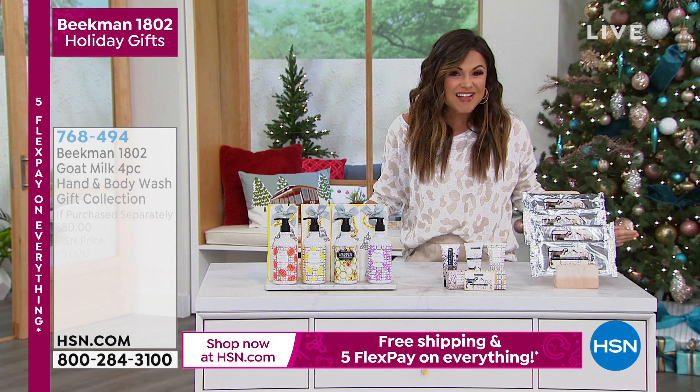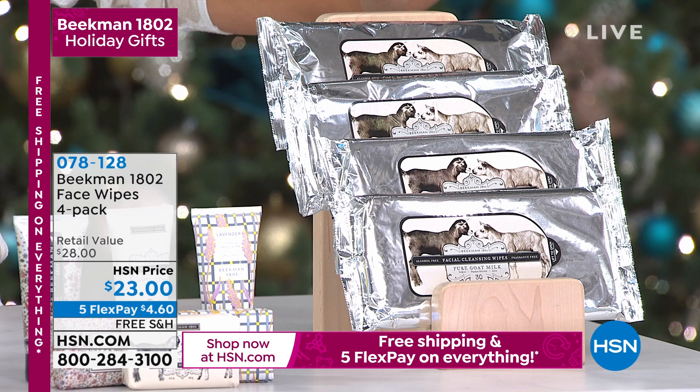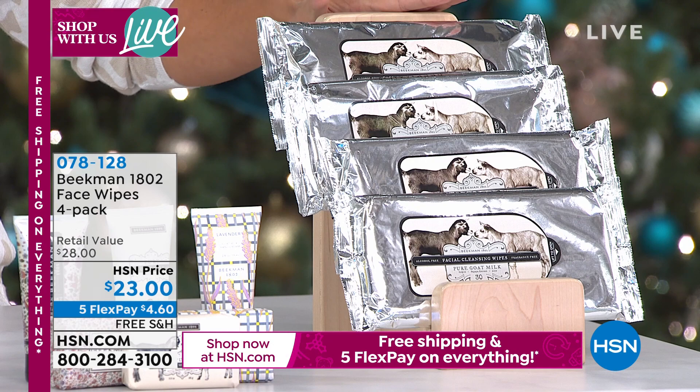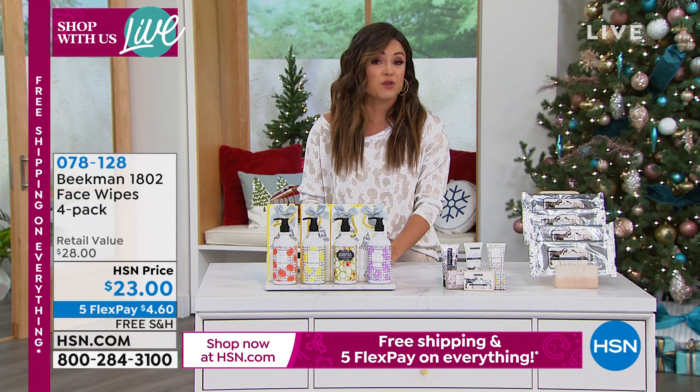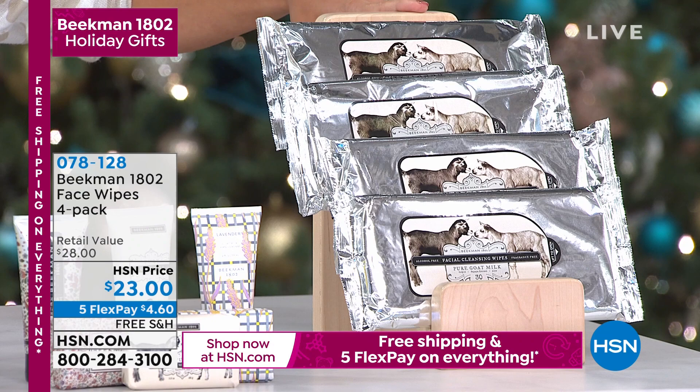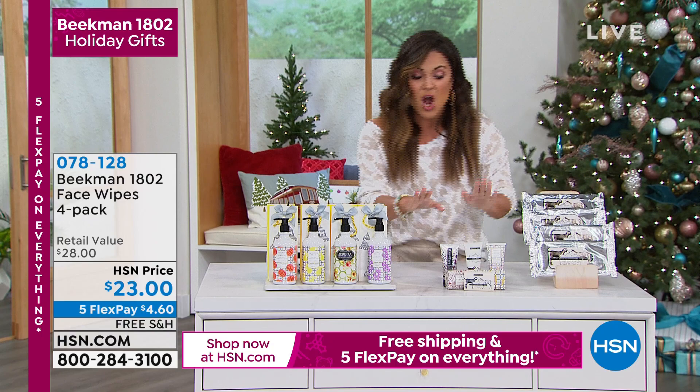Also coming up: you may already know and love the goat milk wipes — they've got almost 1,400 perfect five-star reviews. They're cleansing, anti-aging, with CoQ10, goat milk, and New York spring water. Super soft cloths — great for removing makeup, dirt, and grime, or just freshening up. You're getting four 30-count packs for $4.60 on a Flex Payment, with nine different fragrances plus a pure unscented option and auto-ship available. Everything in this hour is in stock and ready to ship in time for the holiday season.